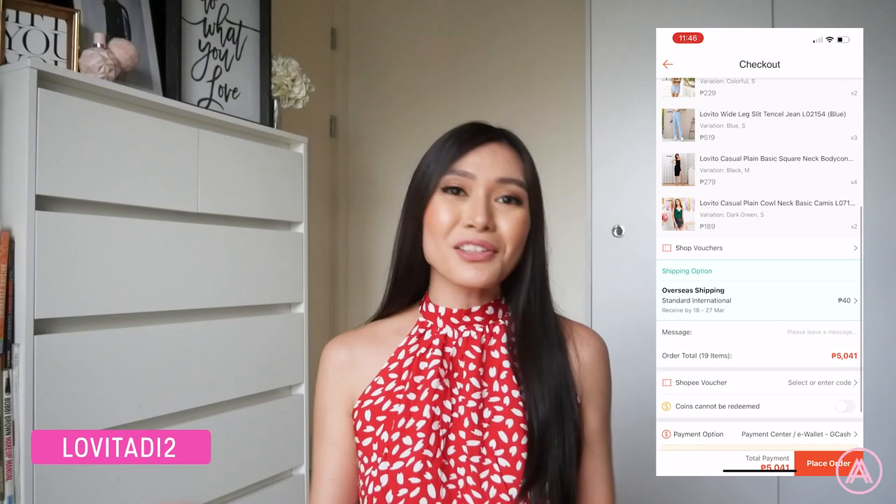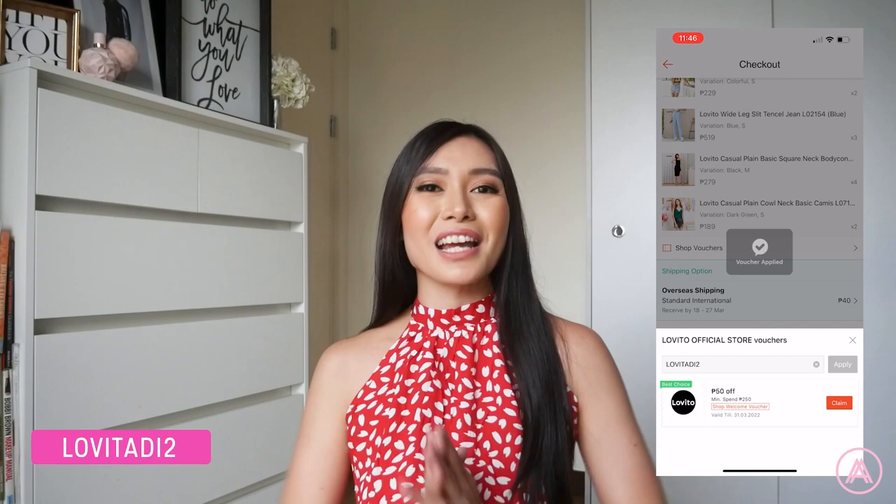That is everything I got from Lovito — I hope you guys enjoyed this haul video. I'll be linking everything down below. Special shout out to Lovito and Shopee for gifting me all these amazing items. Don't forget to use my discount code for 22% off when you check out. I hope you guys enjoyed this video — don't forget to like, comment, and subscribe. I'll see you guys on my next one!